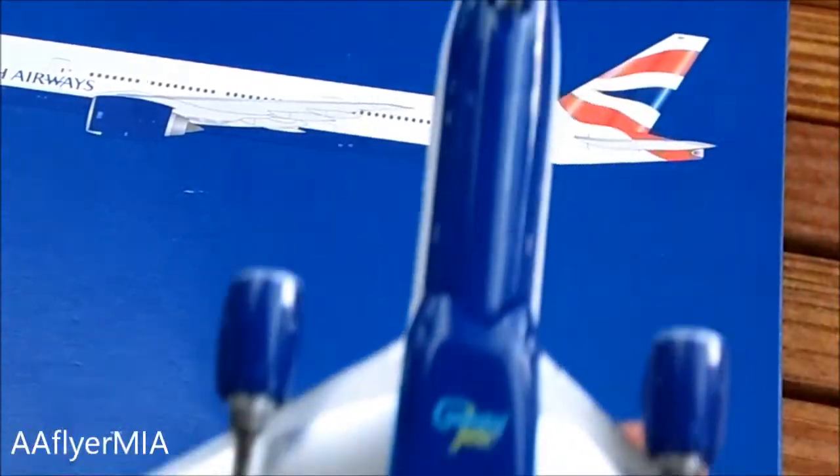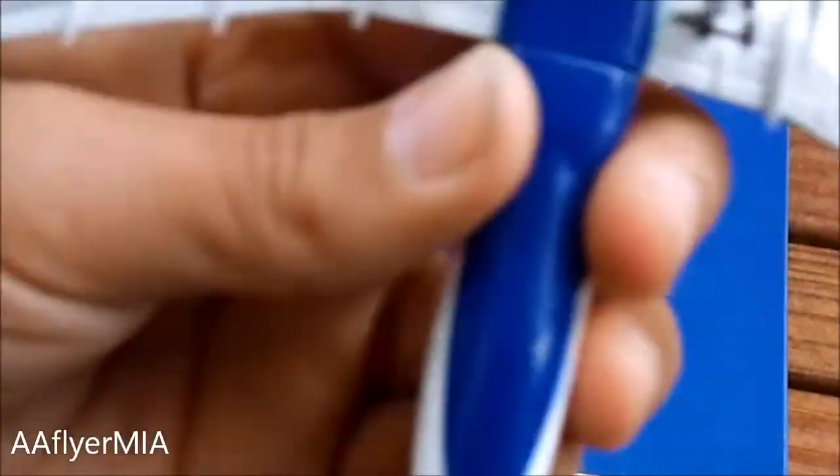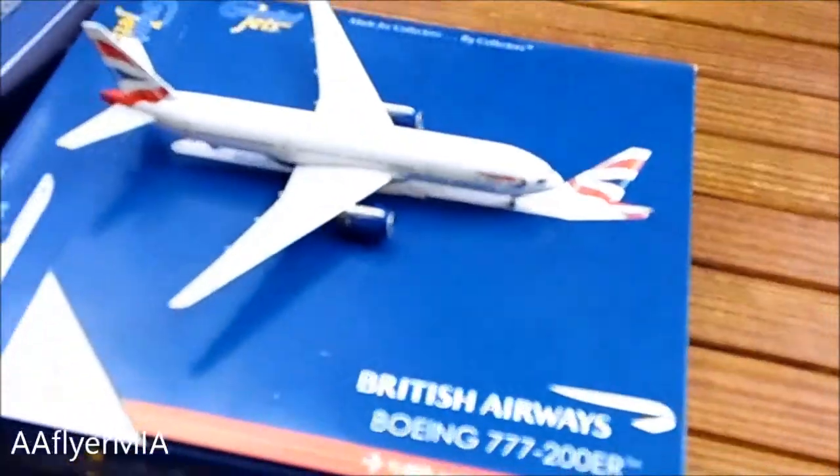You got the Gemini Jets stand, blue underbelly, nose gear, and the back of the plane. Thank you for watching and bye — I hope you enjoyed this video.